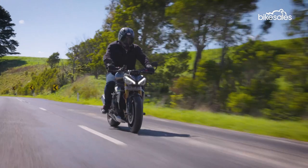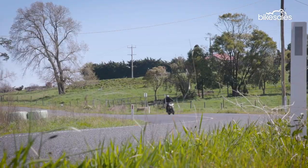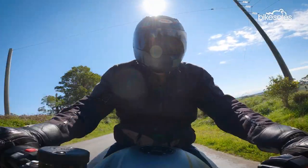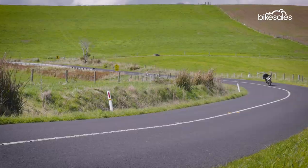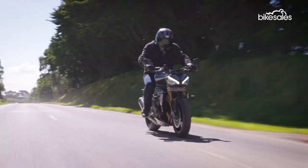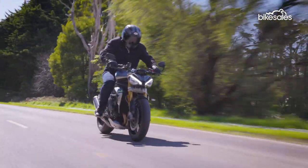The six-speed gearbox works flawlessly and the two-way quickshifter is smooth as butter, while the brakes also do their job perfectly. The Speed Triple handles really nicely too — it tips in and out with ease, feels really agile and lightweight, and is a joy to ride. The Öhlins suspension is adjustable but out of the box it is very stiff, which is great for sporty riding but not so much for rough roads or long-distance comfort.